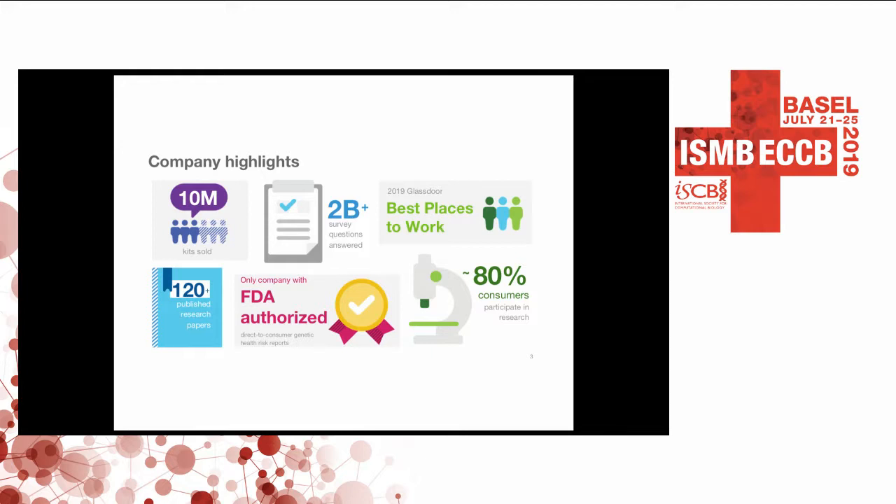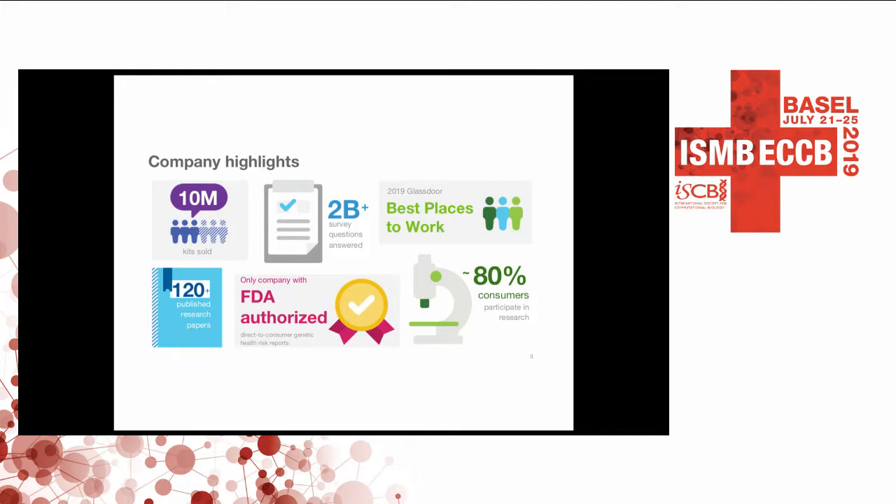We are the only company authorized by the FDA to take something out of your genome, put it in a report, and give it back to you. Anne feels extremely strongly that we don't need doctors or other people in between our genome and the information it provides regarding medical risk, and that having anybody in between you and that data actually changes the conversations you get to have and your ability to regulate your own health care.